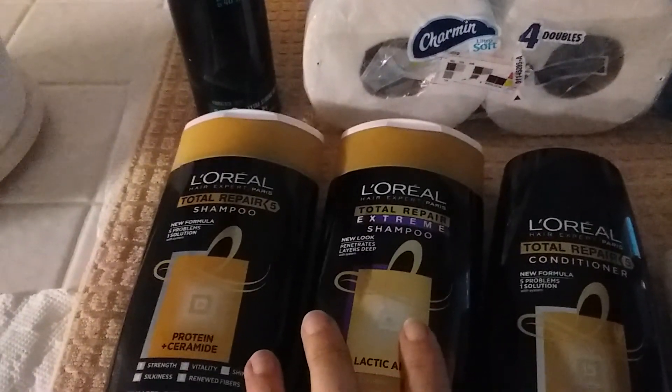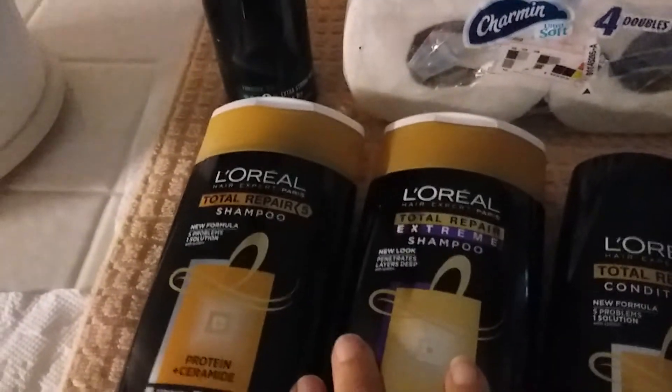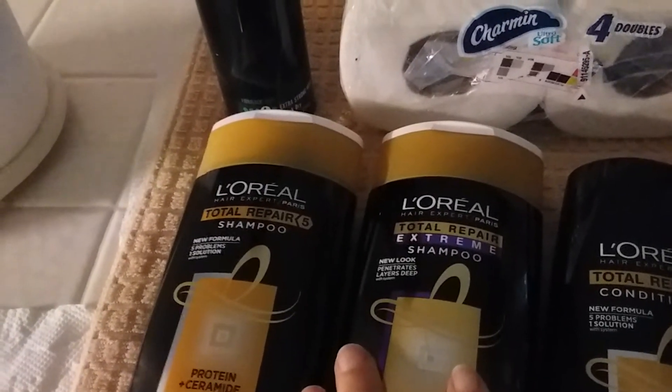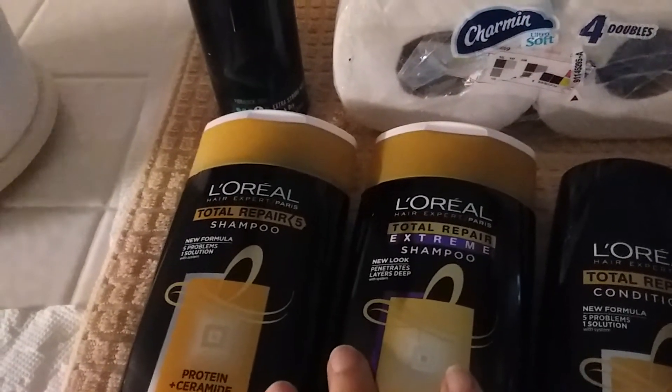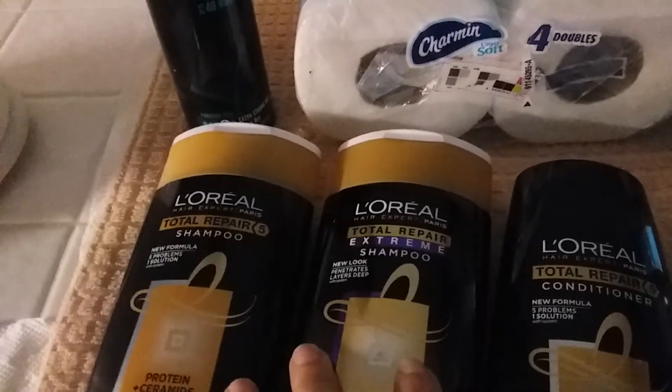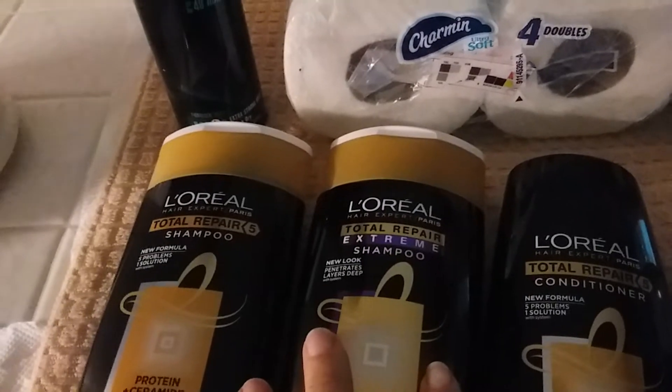Plus, if you go to the L'Oreal website and you sign up for their rewards, you can print off really good coupons. If you attach your rewards card — like your CVS card and your Rite Aid card — to your L'Oreal rewards account, you will get points and you can print off high value coupons.